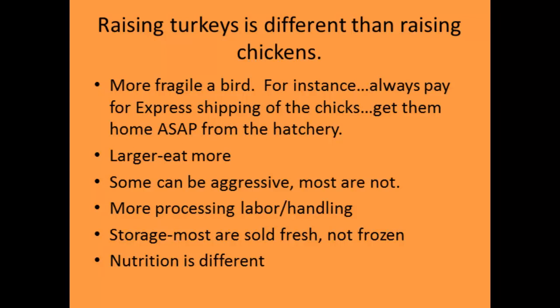Raising turkeys is different than raising chickens. Turkeys are a little more fragile. Most of the mortality you're going to see is within the first two weeks of life — if you get through that critical period, you're doing well. Always pay for express shipping of poults and get them home as soon as you can from the hatchery. The extra cost is well worth it for less stress on the birds, and stress is a key factor in mortality.